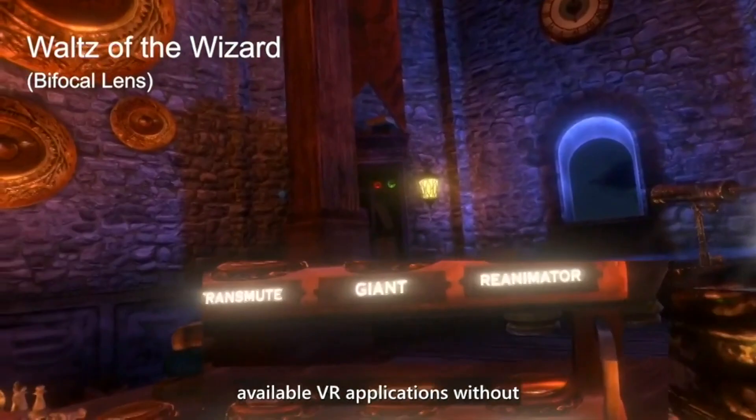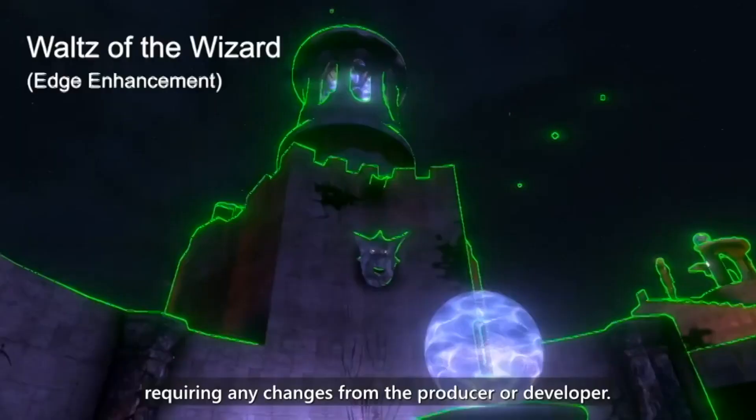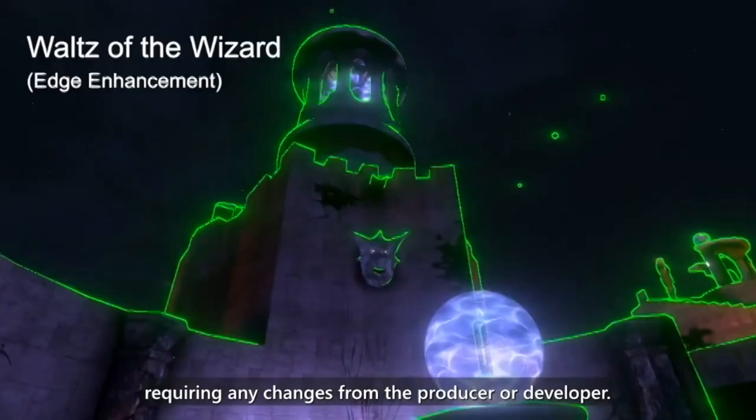We implemented nine of these tools as an extension that plugs into available VR applications without requiring any changes from the producer or developer. We also implemented five additional tools for VR developers to integrate low vision support into the design process.